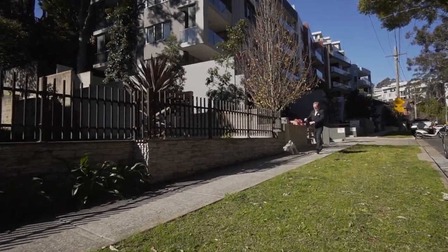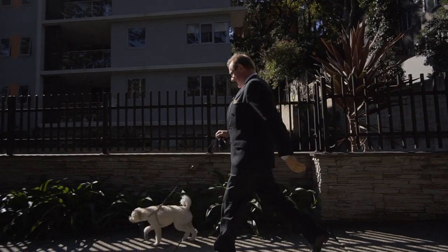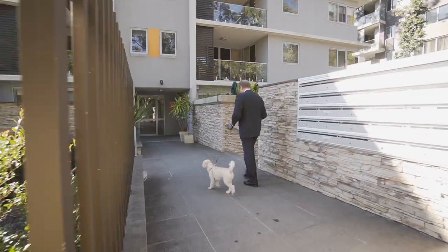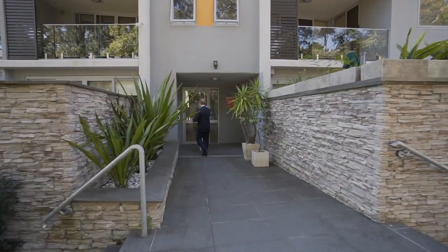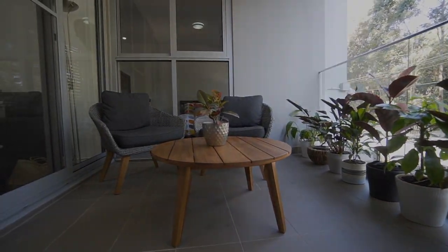Here we are with another beautiful piece of quality real estate that's ready to find its new owner. In a captivating, quiet and private position at the rear of an almost new residential development, Serene sets the standard for quality and style with convenience that most apartment buyers can only dream of.